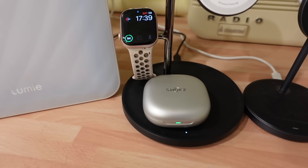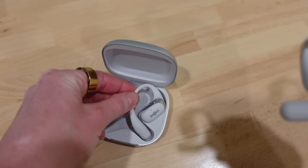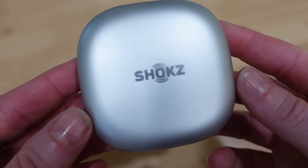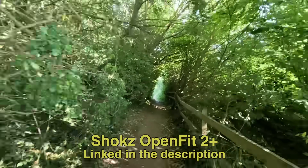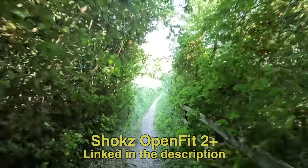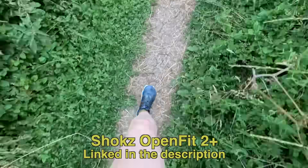Each earbud weighs just 9.4 grams. They're water resistant, perfect for sweaty workouts, and the Dolby Audio makes music sound incredible. They come in a handy case with wireless charging — the earphones have 11 hours of battery and the case holds 48 hours. If you want to exercise outdoors and listen to something while still hearing your surroundings, you might want to try the Shokz OpenFit 2 Plus. I've left a link in the description.